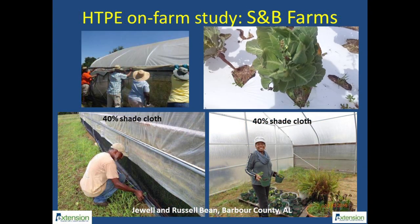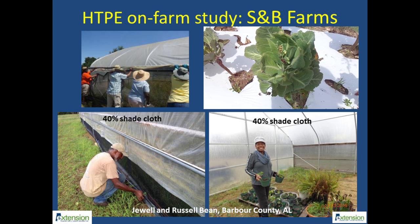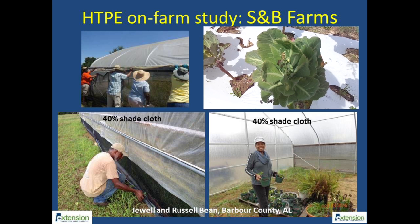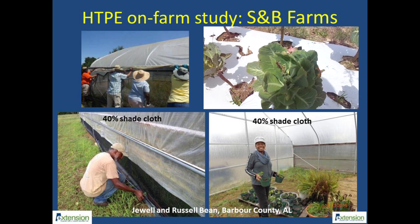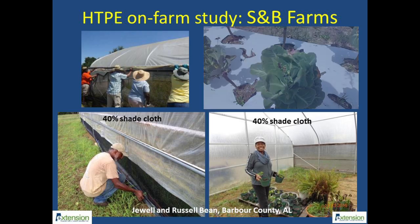In southeast Alabama, an IPM demonstration was set up at a teaching farm operated by Jewell and Russell Bean. With a 40% shade cloth there was immediate reduction in the number of cool season insects like imported cabbage worms that normally hide inside the tunnels. The fabric also reduced the number of active leaf-footed bugs inside the high tunnel that were present outside on the crop during the installation process.